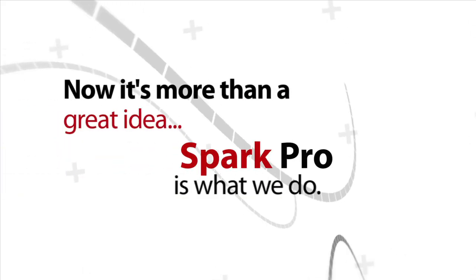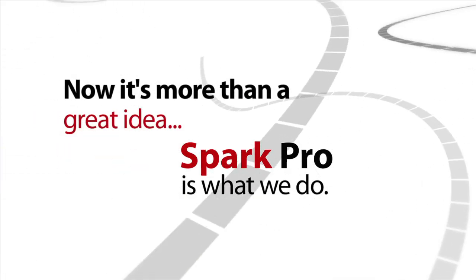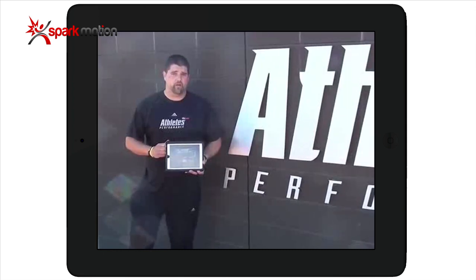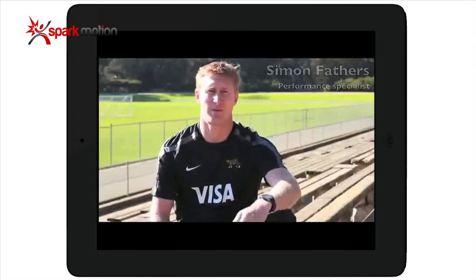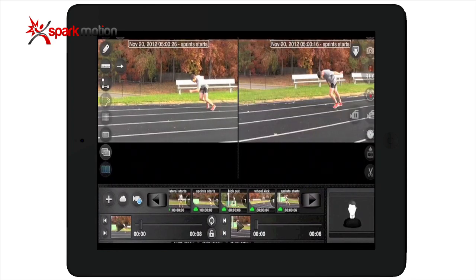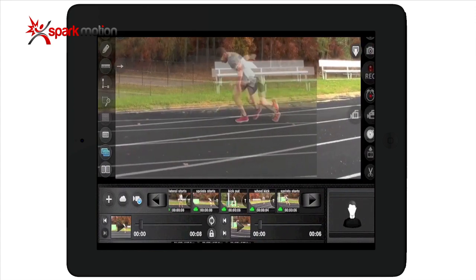Now, it's more than a great idea. SparkPro is what we do. So how about you? If you're a professional sports franchise, a major hospital, or even a local golf pro or a youth coach, the SparkPro cloud means you can offer remote training and consultation for clients at any time, anywhere in the world, from anywhere in the world.